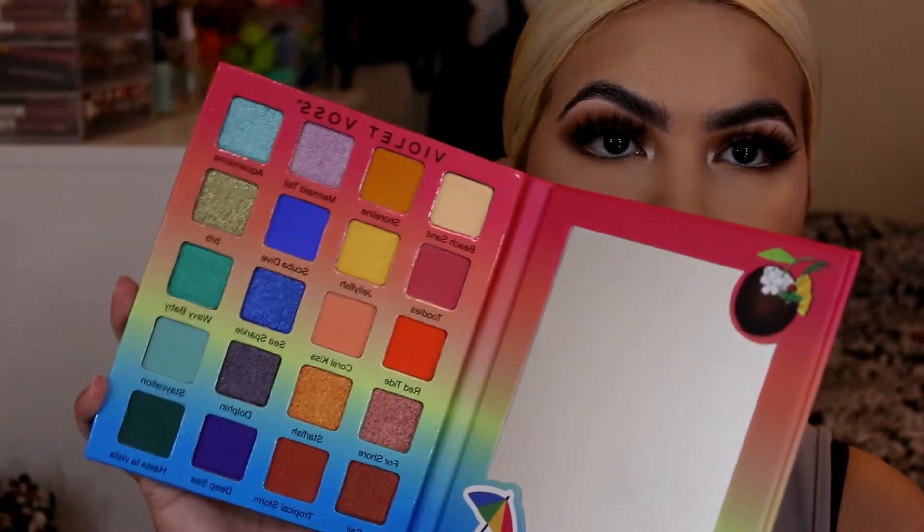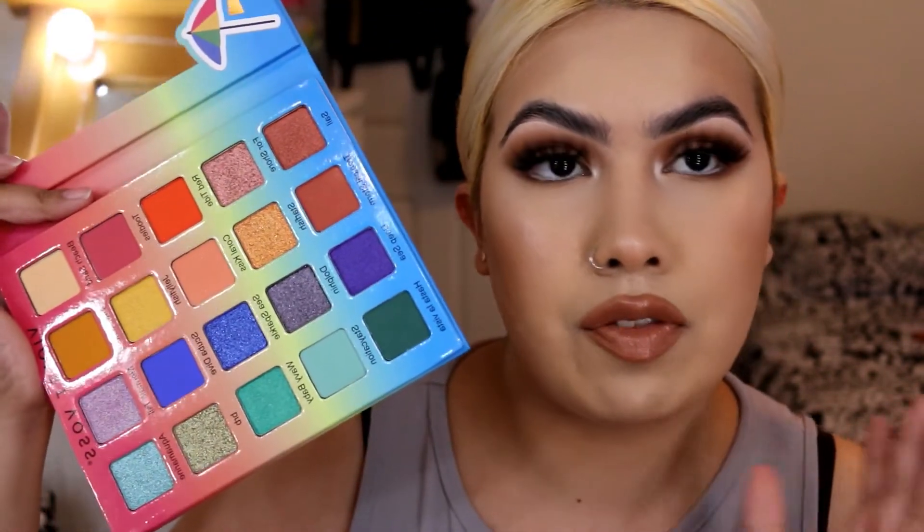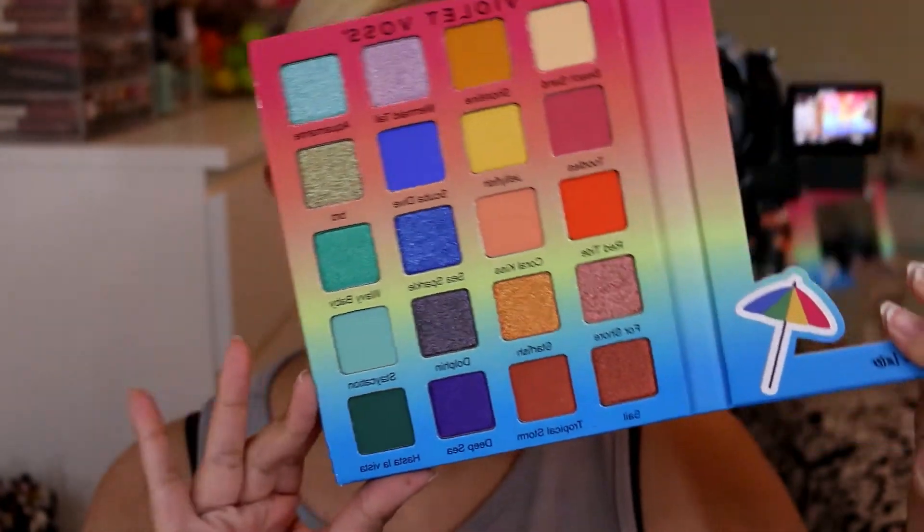Something I picked up during the Friends and Family sale is the Violet Voss See You Later Palette. I had a gift card as well as the 20% off coupon, so I decided to get this one. It's so freaking cute — I love all the blue tones in here. I'm a big fan of the Flamingo Palette, so when I saw this one I was just like, you know what, I'm gonna pick it up. It's super colorful and really pretty with some great shimmers.